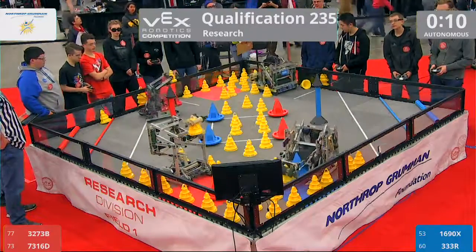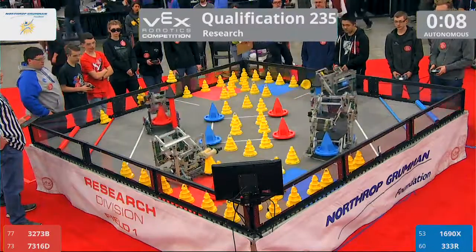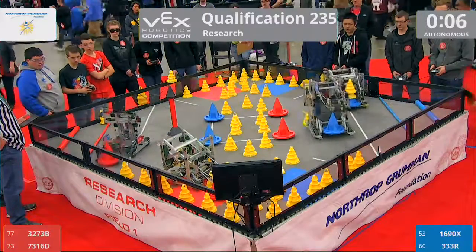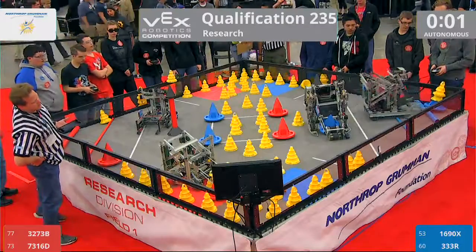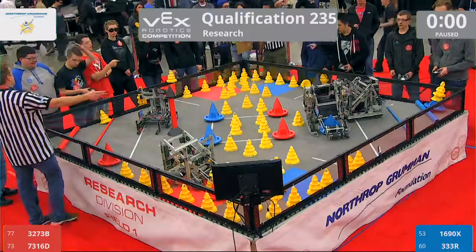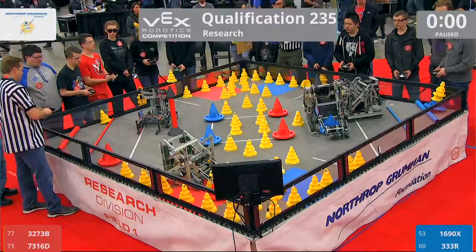All right, we've got movement. We've got goals acquired by three of our robots. 73-16D, the Firestone, coming up just a little short there with our autonomous play. Oh, we see a robot stuck on the stationary goal, but a blue delivery to the 20-point goal zone gives it to the Blue Alliance.